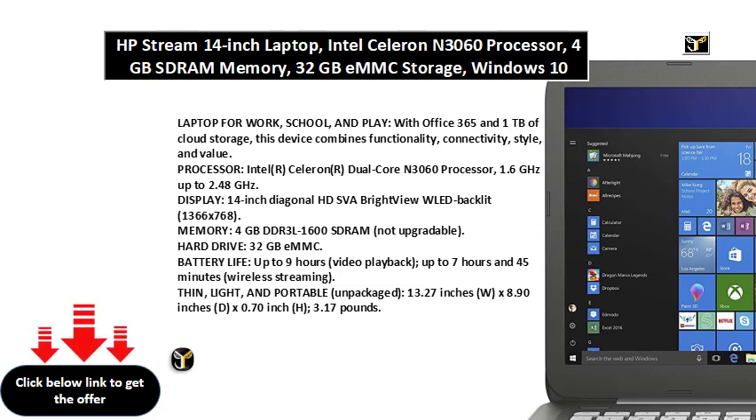Processor: Intel Celeron Dual-Core N3060 Processor, 1.6GHz up to 2.48GHz.